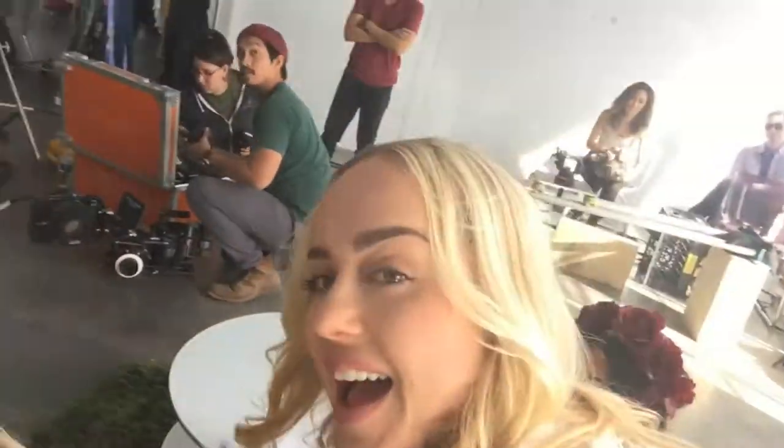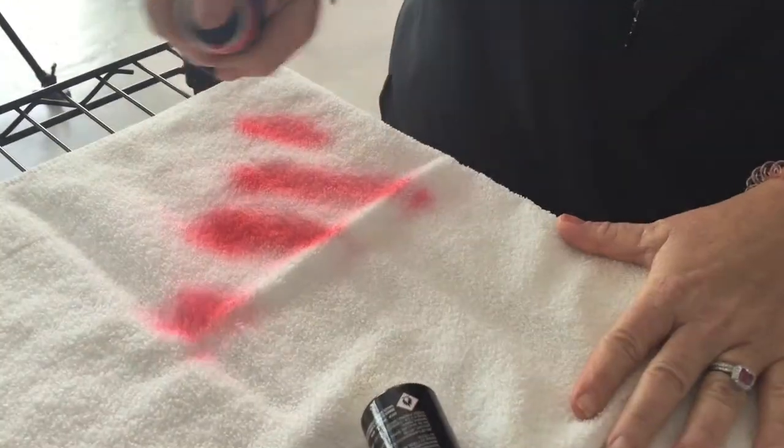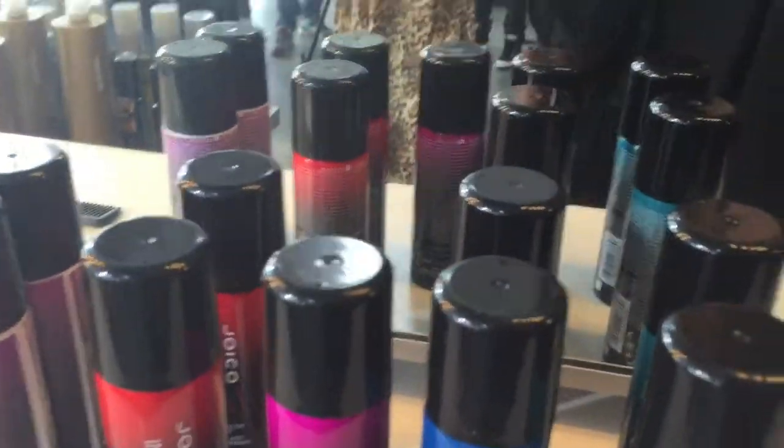Hey guys, what's up? Lauren Makey here. We are behind the scenes at the Instant Joico shoot. We are doing the intro part to the video, so we're having a blast, and I'm going to get my hair color today. It's going to be great.